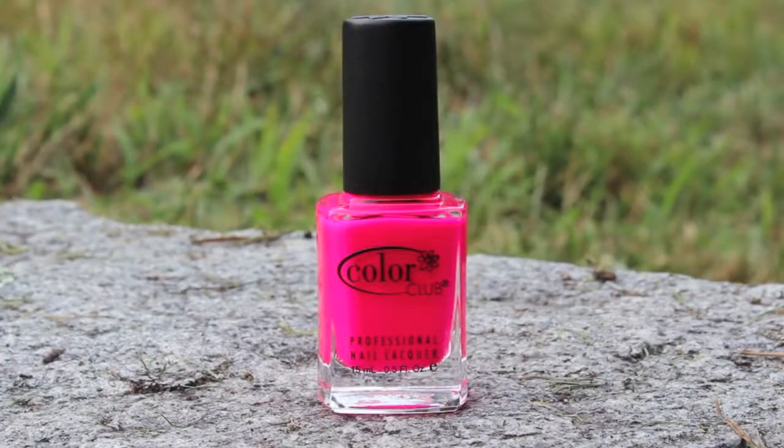Then I have Color Club Warhol, which is a neon pink. It's a cooler-toned pink in the bottle, but on your nails it comes out more of a corally pink. I really like how it looks on the nails, and the formula is really good — you only need two coats, which is surprising for such a bright color because usually the formulas are horrible.